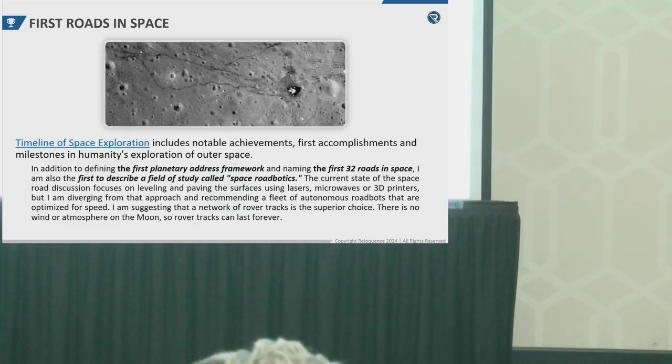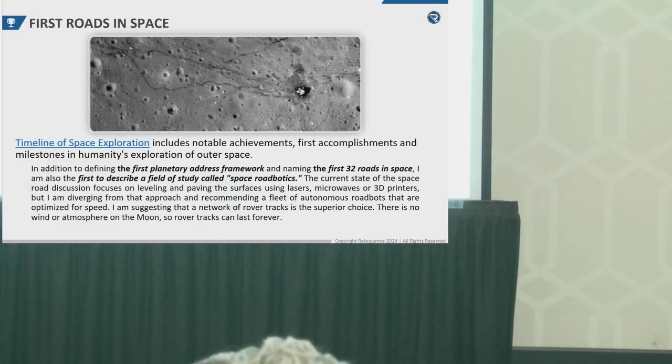This is a view from space of the Apollo 17 landing site. Apollo 17 was the last time we had men on the moon. Interestingly, you can see the rover tracks are still exactly as they were 50 years ago. Nothing has changed because there's no wind and no atmosphere on the moon, so the rover tracks last forever.